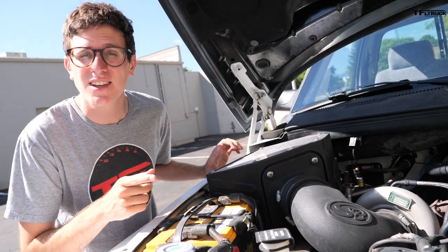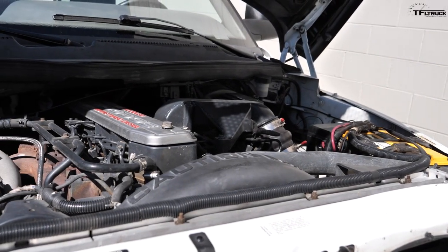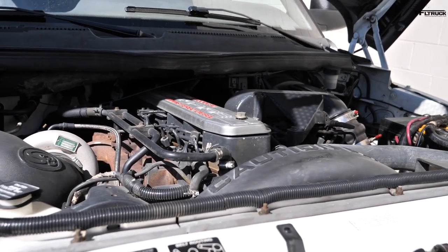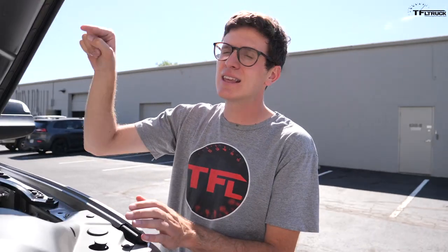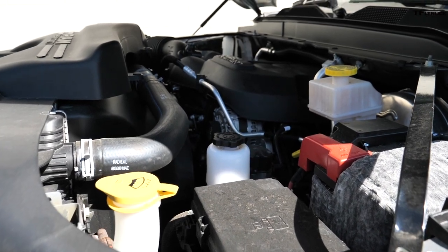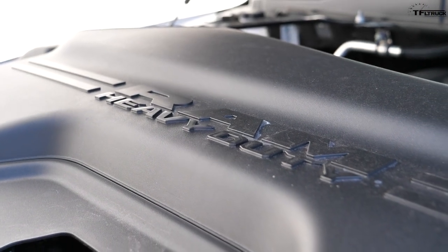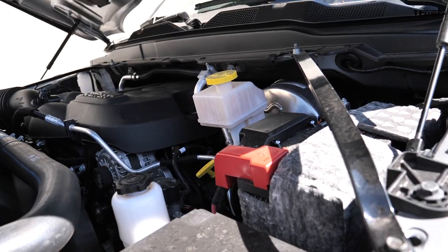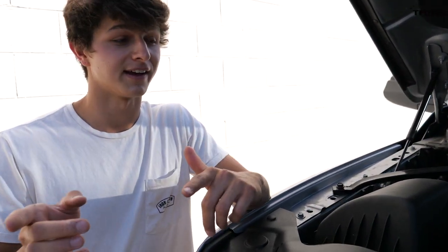Even though these old engines were basic, they also produced far less power. In stock configuration this truck made 175 horsepower and 420 lb-ft of torque. The 2020's gas V8 makes 410 horsepower and 429 lb-ft of torque. Step up to the low-output diesel in the RAM HD and that's 850 lb-ft; the high-output diesel is over 1,000 lb-ft. The new one makes a lot more power straight from the factory with a warranty.